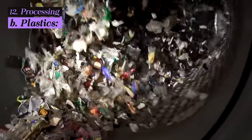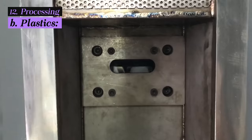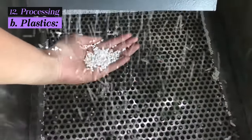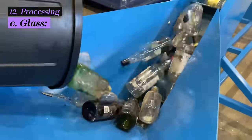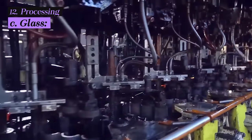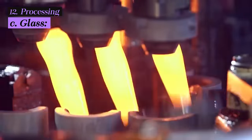Plastics are sorted by type and then undergo processes such as shredding, washing, and melting to create plastic pellets, which serve as the raw material for manufacturing new plastic products. Glass is crushed into small pieces known as cullet, which is then melted down to produce new glass products, reducing the need for raw materials and energy compared to making glass from scratch.